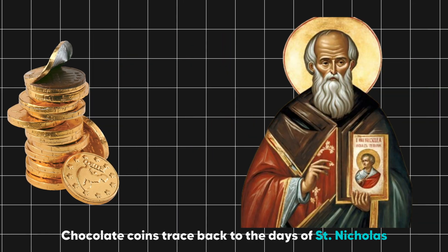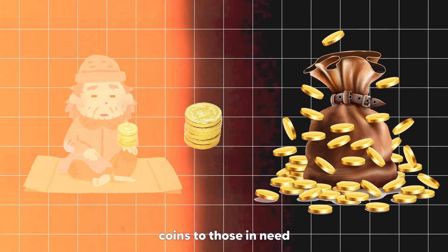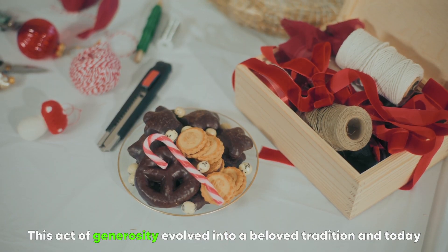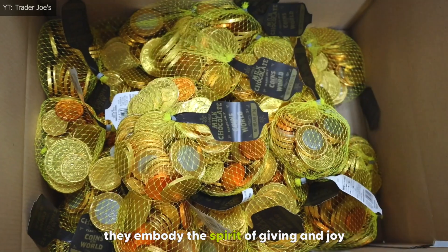How do they do it? Chocolate coins trace back to the days of Saint Nicholas, who inspired the custom by giving out coins to those in need. This act of generosity evolved into a beloved tradition, and today they embody the spirit of giving and joy.